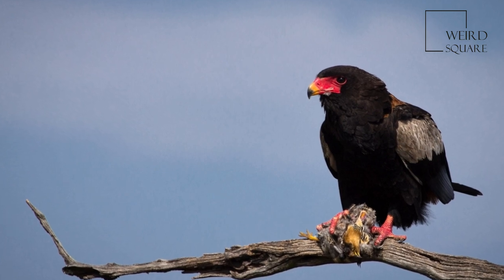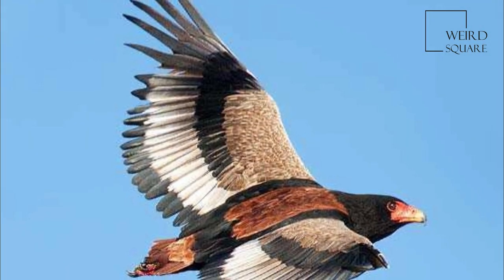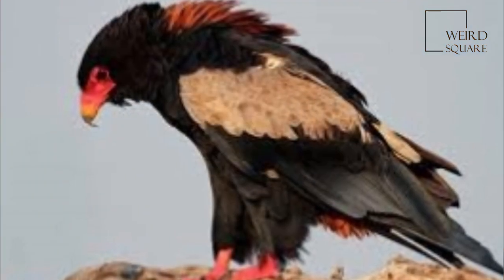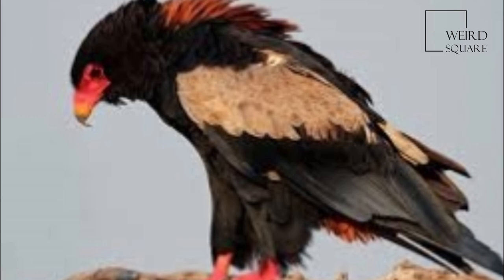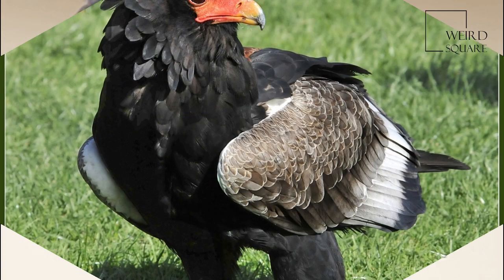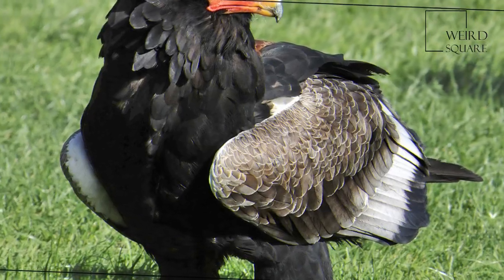The Bateleur (Terathippus ecaudatus) is a medium-sized eagle in the family Accipitridae. Its closest relatives are the snake eagles. It is the only member of the genus Terathippus and may be the origin of the Zimbabwe bird, the national emblem of Zimbabwe. It is endemic to Africa and small parts of Arabia. 'Bateleur' is French for street performer.